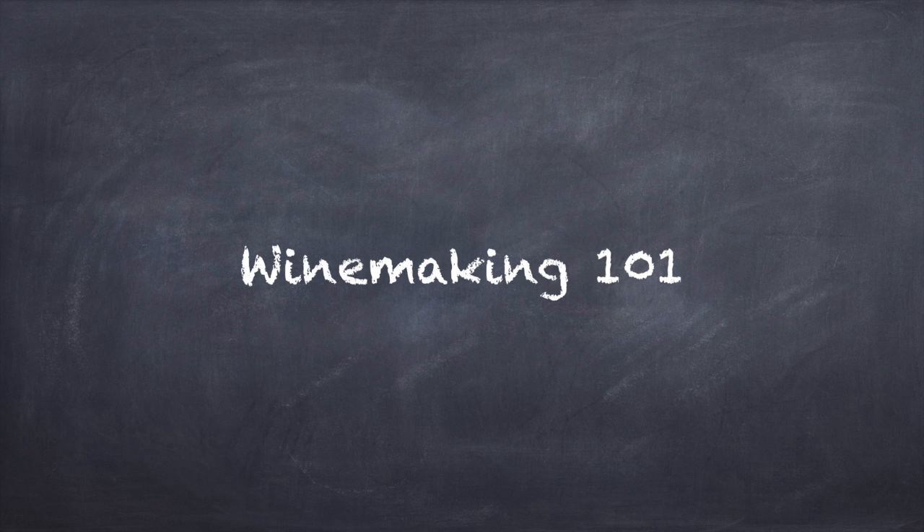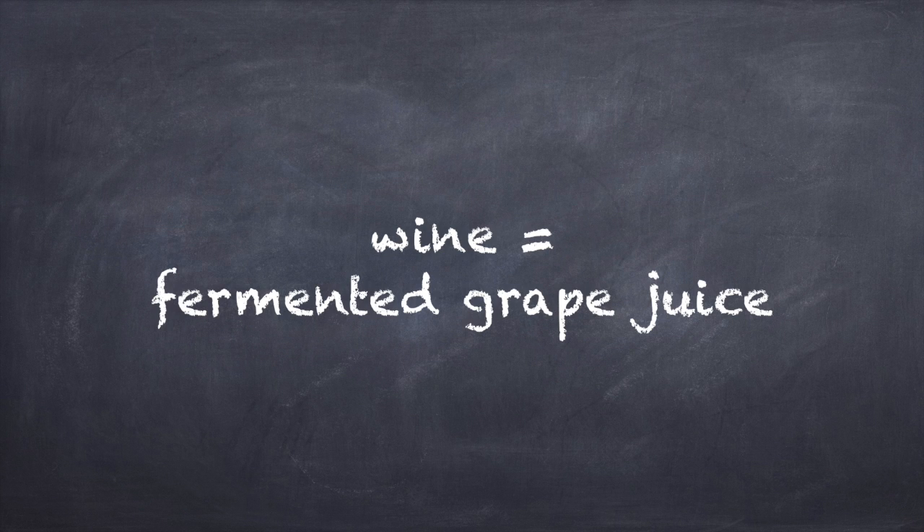Despite all the intricacies surrounding the winemaking process, it's essentially just fermented grape juice, and the basic winemaking process is really a pretty simple one.